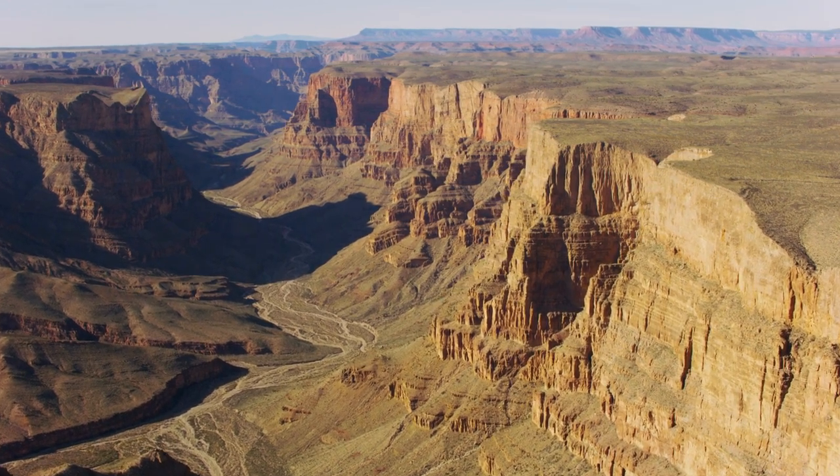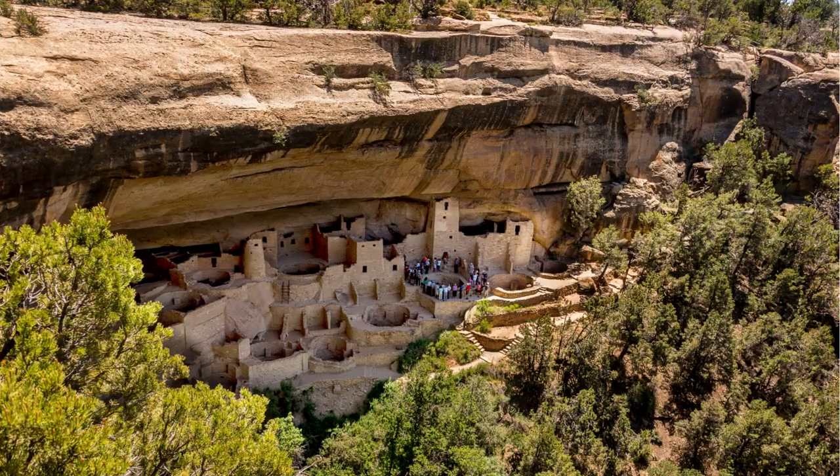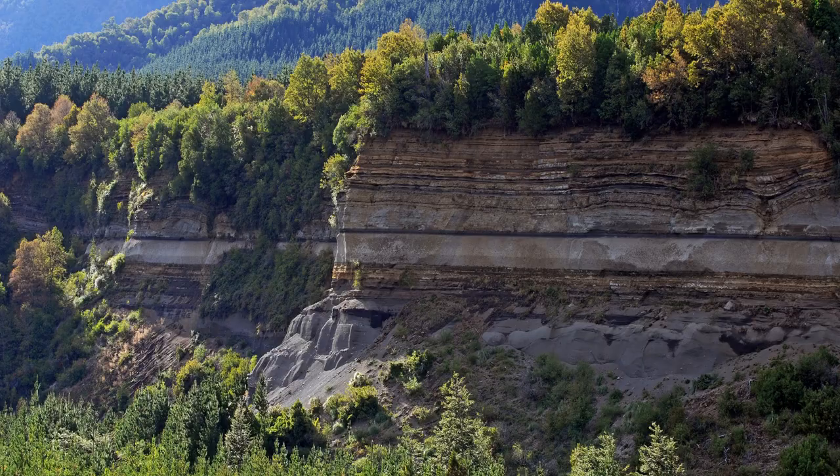Strata can be found worldwide and even served as the foundation for ancient cliff dwellings. Explore strata hands-on by creating miniature layers, sparking curiosity about our planet's wonders.